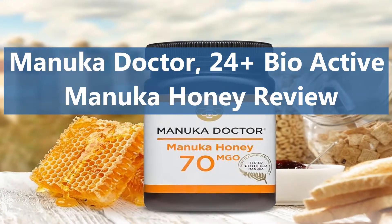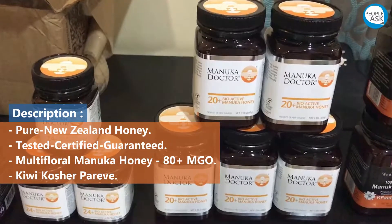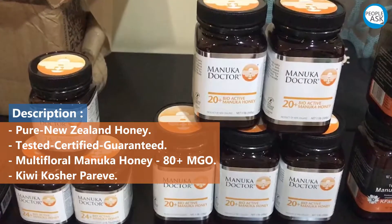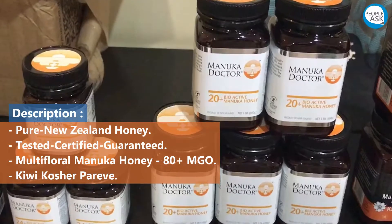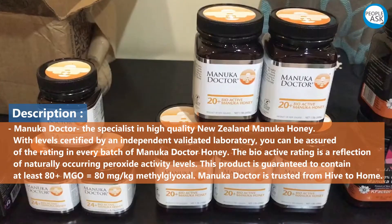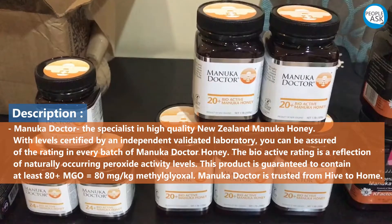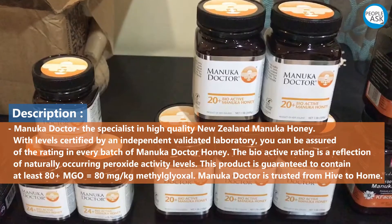Pure New Zealand honey — tested, certified, guaranteed. Multifloral medical honey, 80 plus MGO. Kiwi Kosher Pareve. Manuka Doctor, the specialist in high quality New Zealand medical honey, with levels certified by an independent validated laboratory.